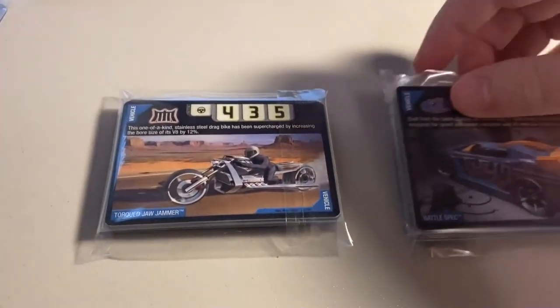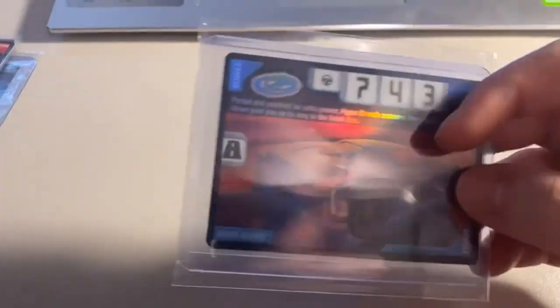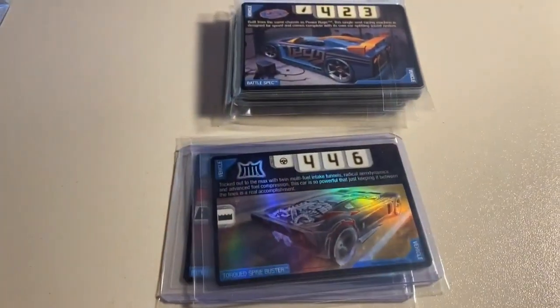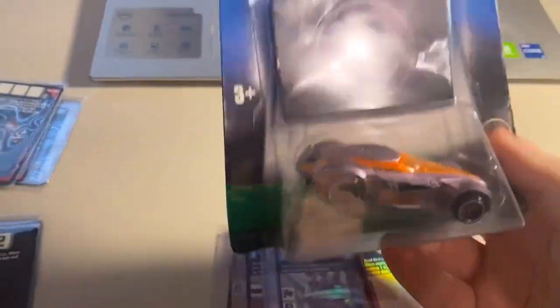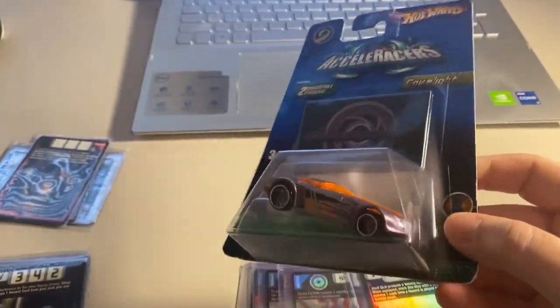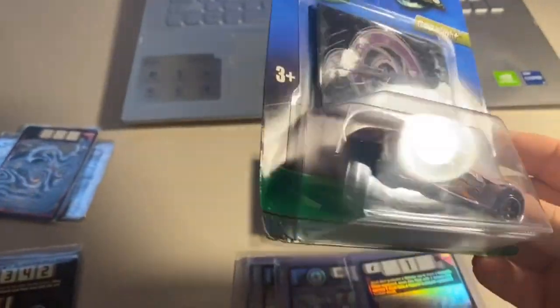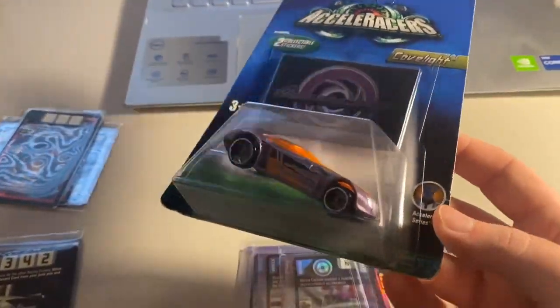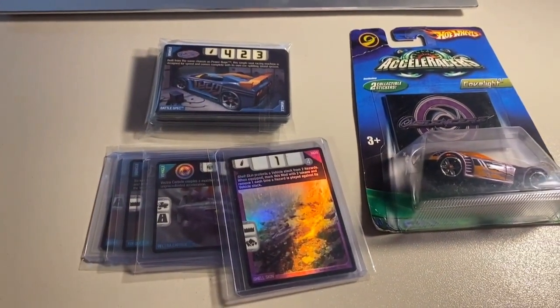Next we had a pretty massive order. It started with two lots of 22 lightly played to heavily played cards — 44 total play condition cards. The same buyer also purchased used condition foils: Hyper Reverb, a foil Torqued Spine Buster, a foil Vector Carbide, and a foil Shell Skin card. They also purchased my Gen 2 Acceleron COV Light — the one with a really beat-up blister but an amazing car model — that orange and purple is stunning. Grand total on this order was $188 even to a return buyer.